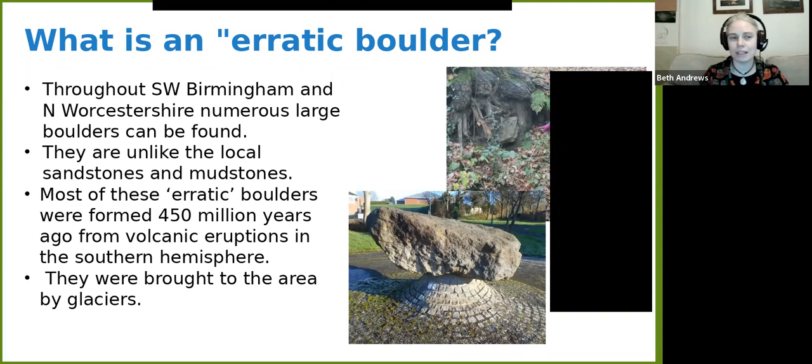You get them in lots of places across the country, but throughout southwest Birmingham, north Worcestershire — Bromsgrove, Northfield, Cotteridge, around the university area, Selly Oak — we get lots of boulders, some of them very big and beautifully displayed, some quite small. I usually describe them as large dog to small car size. The key feature is when you look at them, they are not like the local rocks, which are sandstones and mudstones. The majority formed around 450 million years ago from volcanic eruptions somewhere in the southern hemisphere, and they've come to this area through the action of glaciers.